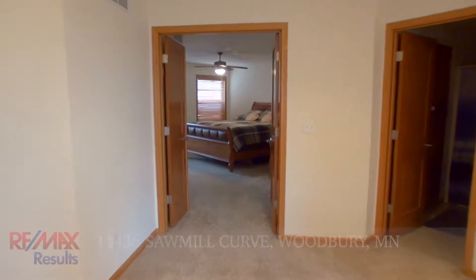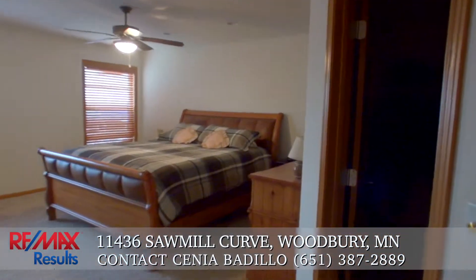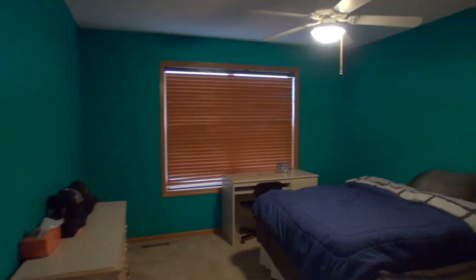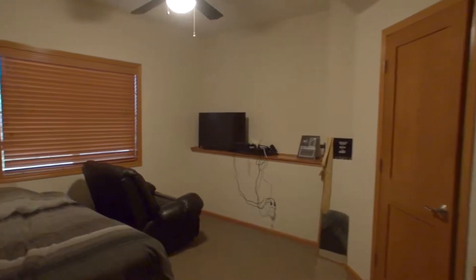The home features four bedrooms: three upstairs and one on the lower level.